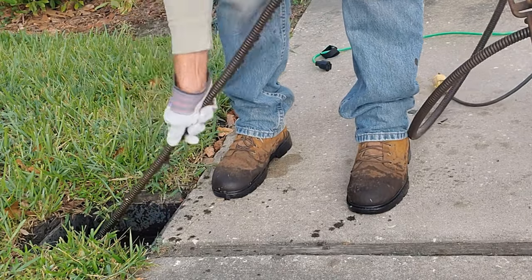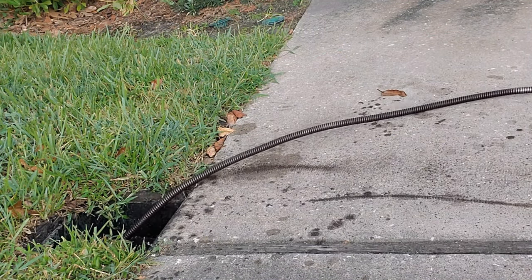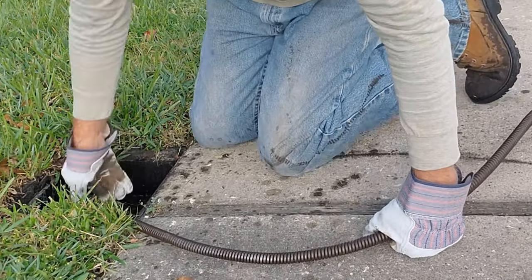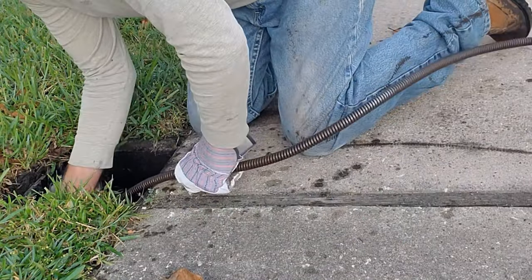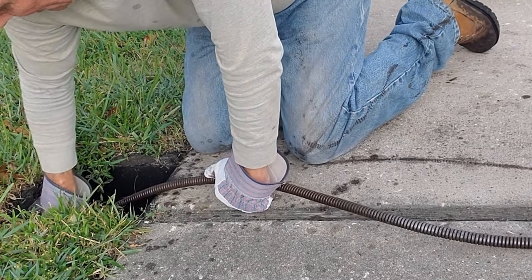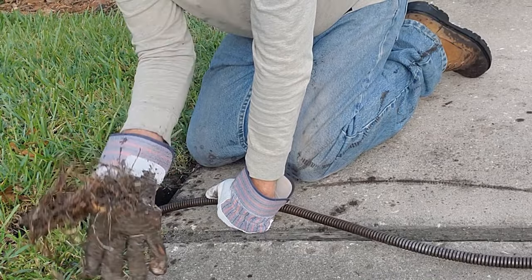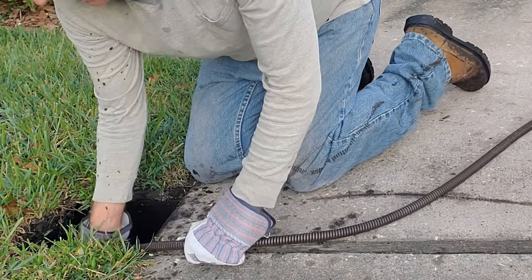When that cable bites into those roots, it really takes a lot of effort to get the cable back. I've been cleaning and installing rainwater drainage systems for a long time, but even today when that cable gets stuck I always wonder — am I going to get it back? It does go through your mind. But again, there are certain steps to pulling that cable back that you learn as you do this type of job. There is a big pack of tree roots right there at the end of the cable, not allowing me to pull it back out of the pipe.